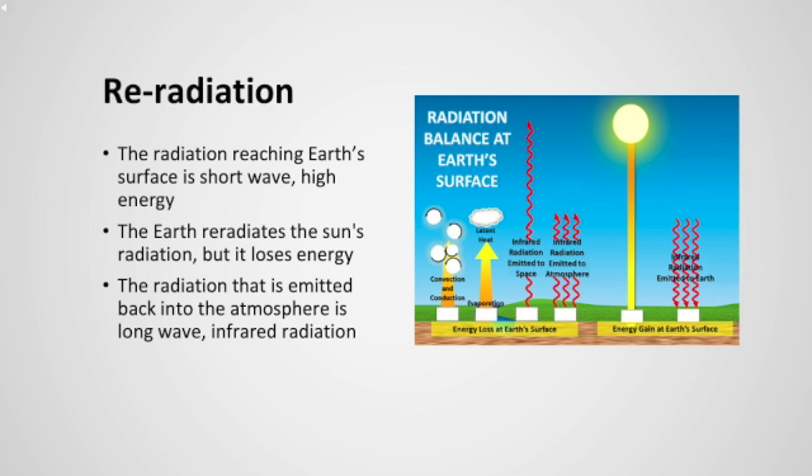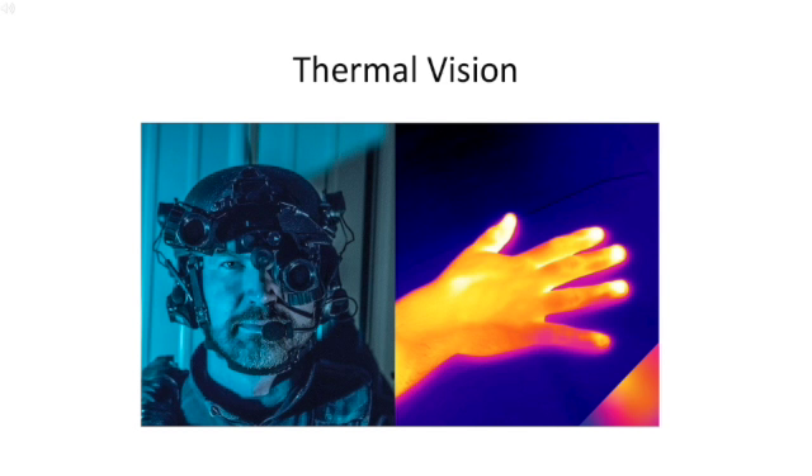The roughly 50% of short wavelength, high-energy UV-visible radiation that does reach Earth is absorbed, loses energy, and is re-emitted as long-wave infrared radiation. We can think of infrared as heat radiation. A good way to visualize this is by considering heat vision goggles that view infrared light reflected off of objects — red, orange, and yellow hues indicate more infrared radiation and thus more heat.